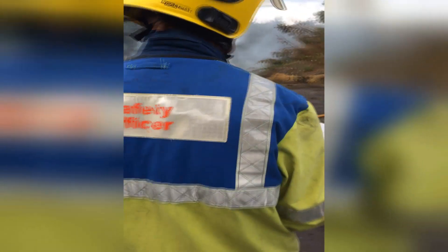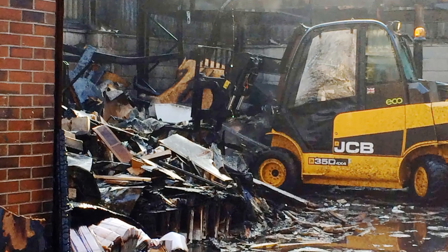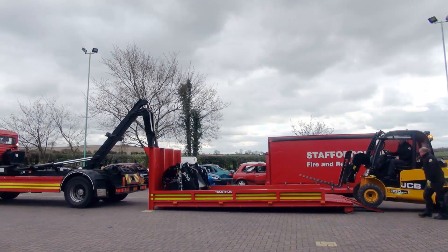Insurance assessors can attend the incident and the business can resume normal operation. By reducing the contamination, the risk of structural collapse, and removing parts of the unsafe structure with the machine, it allows us a greater degree of firefighting operations.